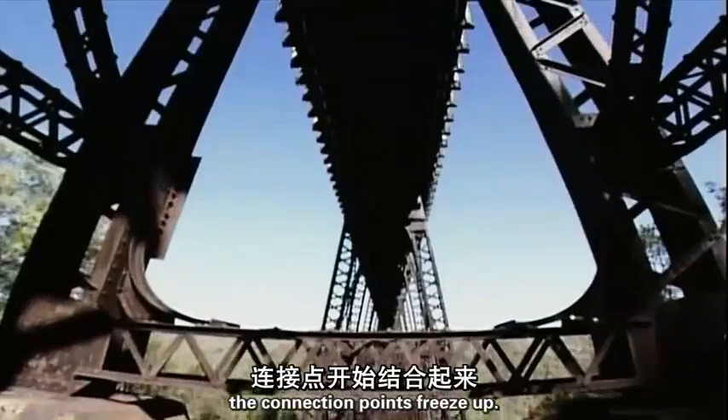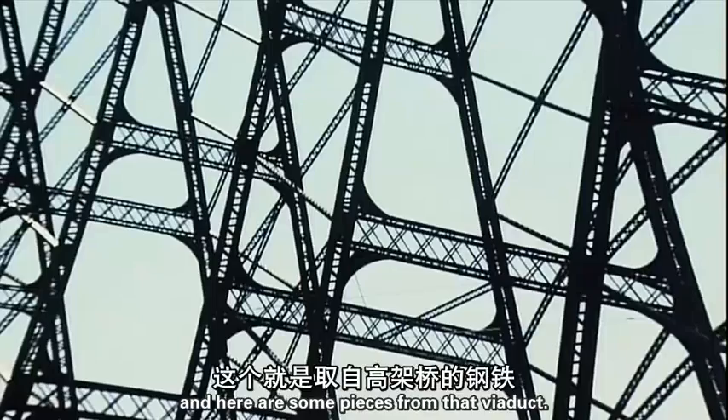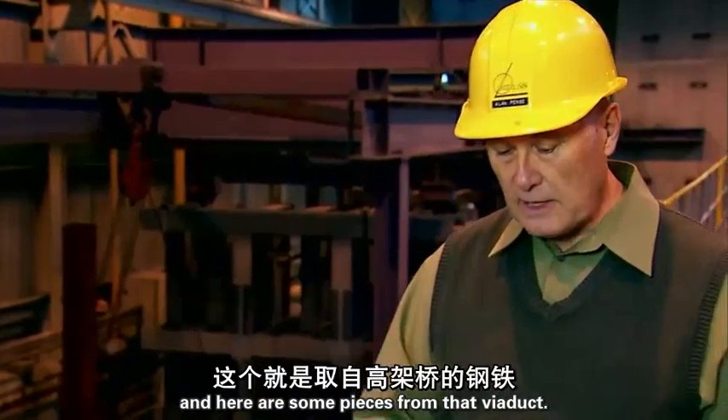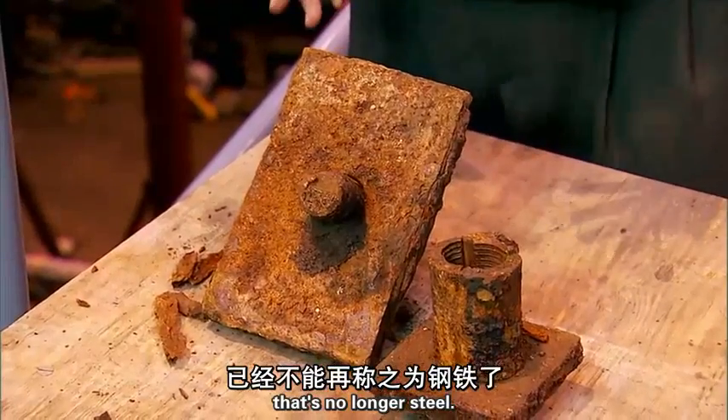What happens at the corrosion? The connection points freeze up. They are not allowed to move. And here are some pieces from that Viaduct. You can see that there's corrosion all over the place. That's no longer steel.